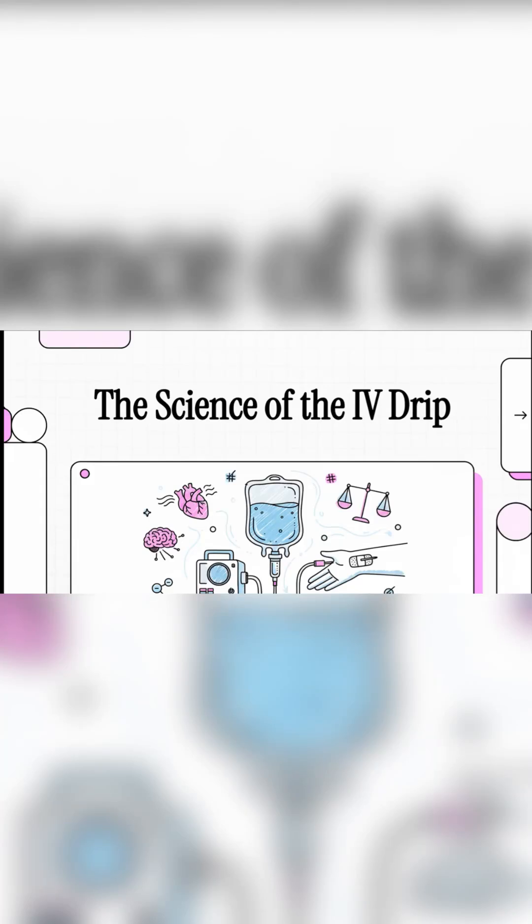You know that simple, clear bag of fluid you see in basically every hospital show? Well, it's actually the gateway to one of the most critical and complex balancing acts in all of modern medicine. Today, we're going to pull back the curtain on the unseen science of the IV drip and show you how it creates the stable foundation for some of medicine's greatest achievements.